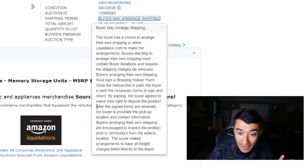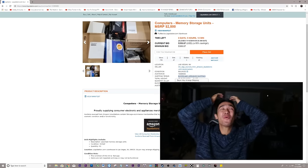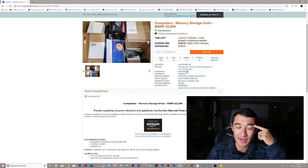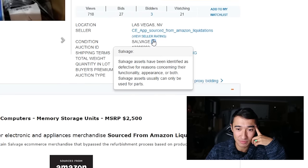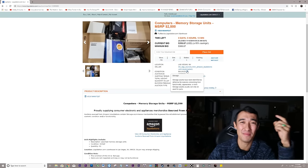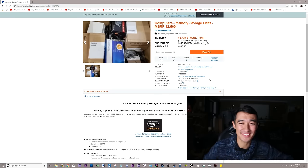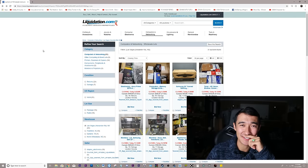After signed forms are returned, the buyer is provided the pickup location — I can actually just pick this up. The condition listed is salvage, which is concerning. Salvage assets have been identified as defective for reasons concerning their functionality, appearance, or both — so it could just be their appearance. Someone could have just sent back a cracked open box. Basically, you're paying for a mystery box and there's no guarantee if this stuff works. This is kind of like a Craigslist meetup — there's a little bit of sketchiness on whether the person who returned the product was trying to scam the system.